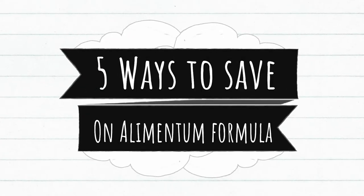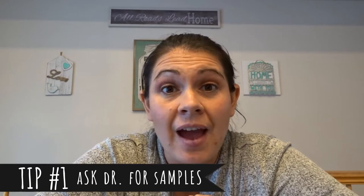I'm going to share with you guys five ways to get that formula for either free or much, much cheaper than paying full price. The first tip is to talk to your doctor and ask them if they have samples.